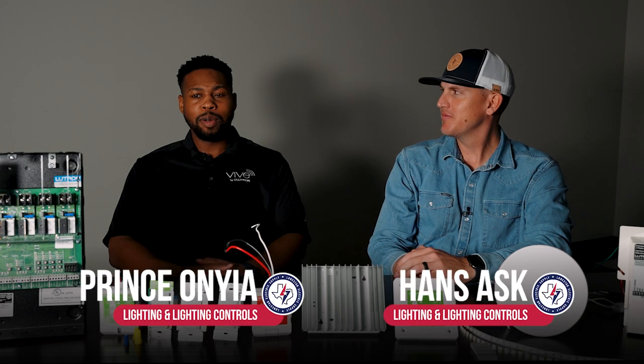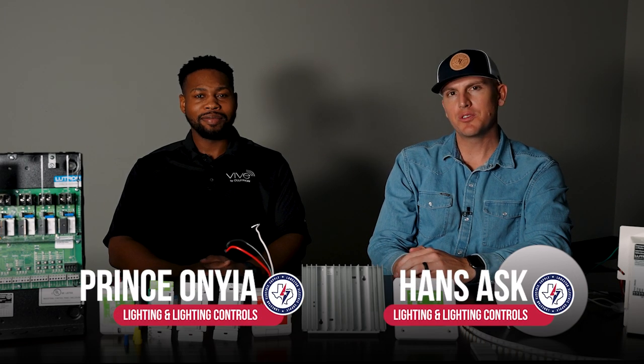Hello, my name is Hans. And my name is Prince. And we work on the Lone Star Electric design team.